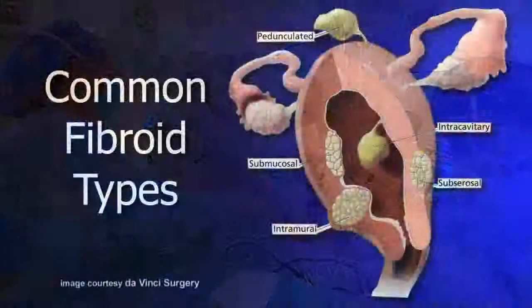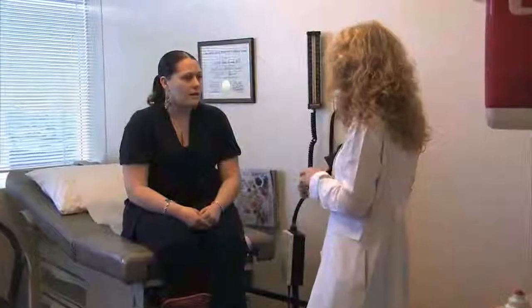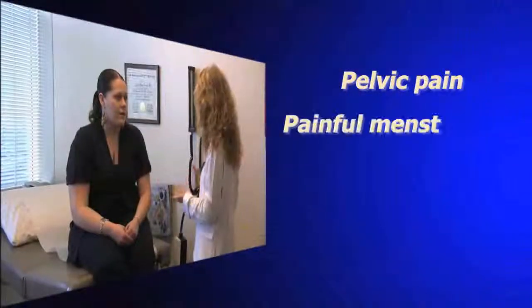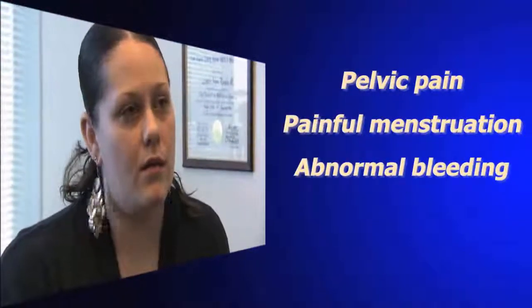Fibroids are common smooth muscle tumors that affect approximately 25% of women, and they're one of the common things that women come to see their gynecologist about. They cause certain symptoms like pelvic pain, painful menstrual cycles, and often cause abnormal bleeding. Sometimes they can also be related to reasons why women have delayed fertility.